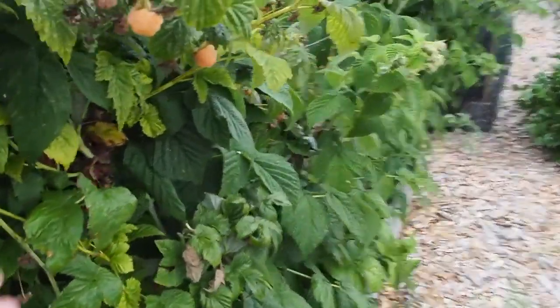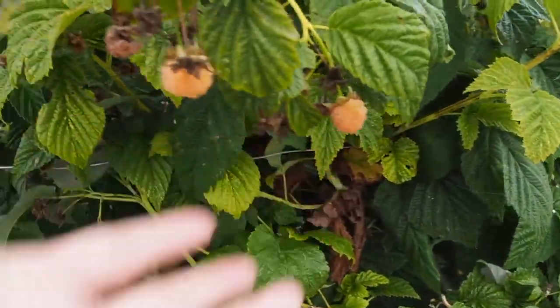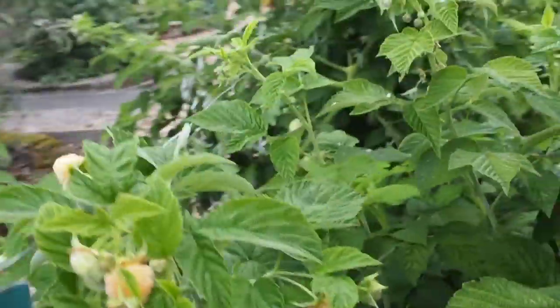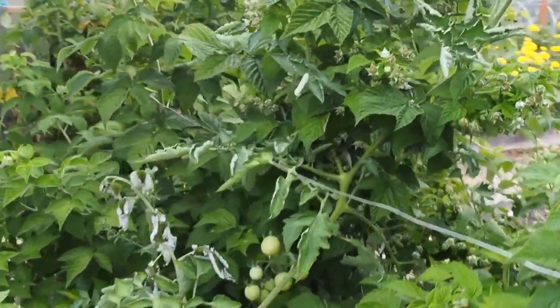The golden raspberries over here are doing pretty good. We've been getting a lot of berries but I haven't been harvesting them like I should — I've mostly been giving them to the chickens or just snacking on them while I'm in the garden.